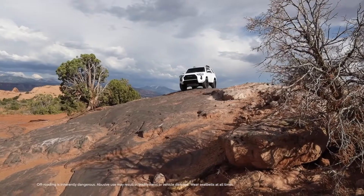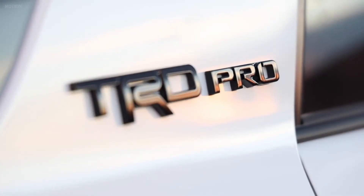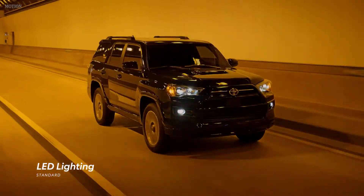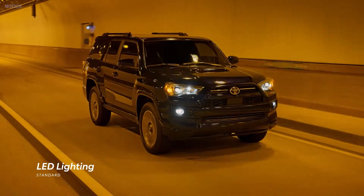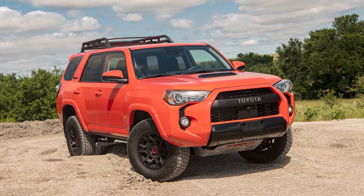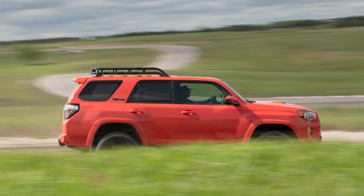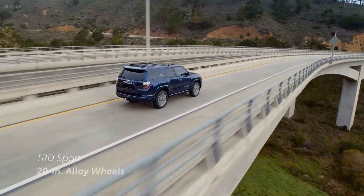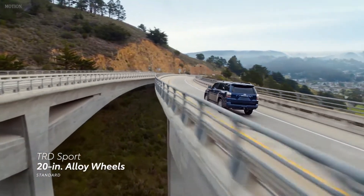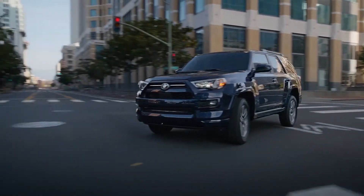This sharp and rugged look isn't limited to the Special Edition. SR5 and TRD models feature standard 17-inch alloy wheels, along with standard LED headlights, daytime running lights, and fog lights. For 2023, the TRD Pro grade is available in the eye-catching Solar Octane color. The TRD Sport grade adds a TRD scoop on the hood, black rails along the roof, and 20-inch alloy wheels with a machined-face finish and gray metallic accents.